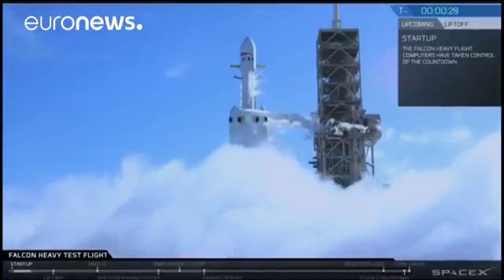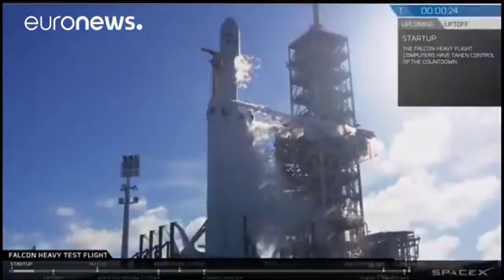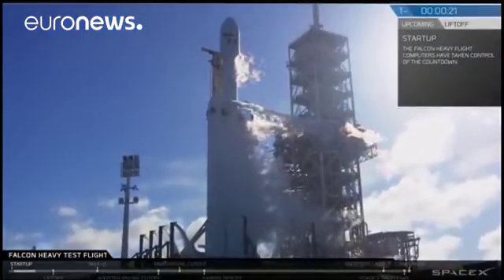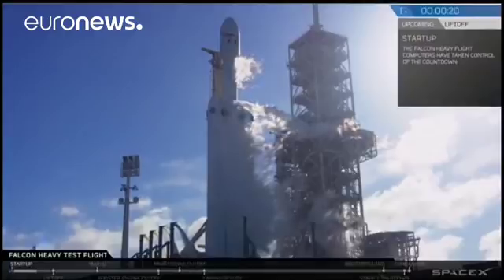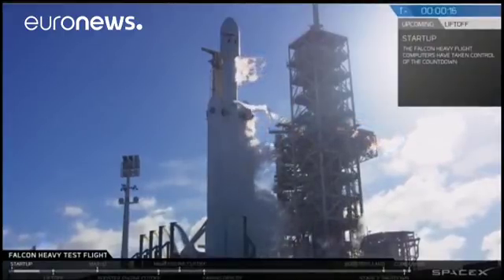TEMA is 30 seconds. Launch director on countdown one. SpaceX Falcon Heavy, go for launch. Falcon Heavy is configured for flight.